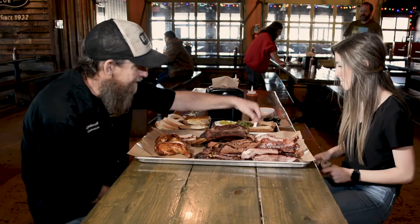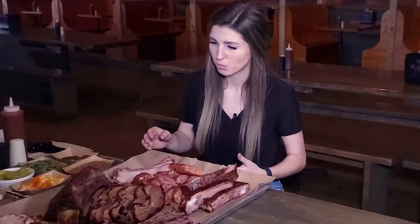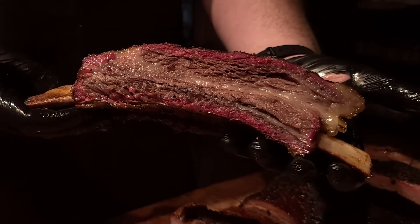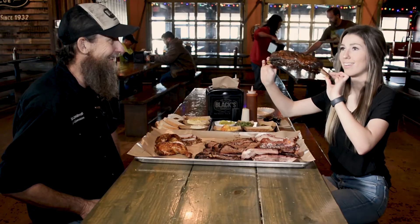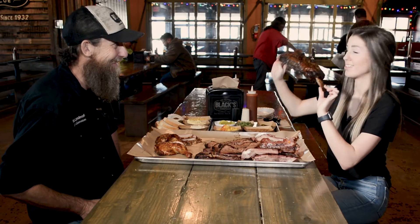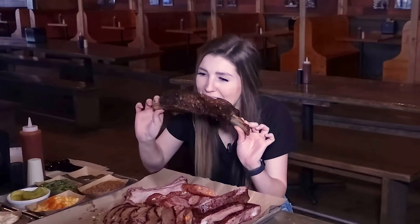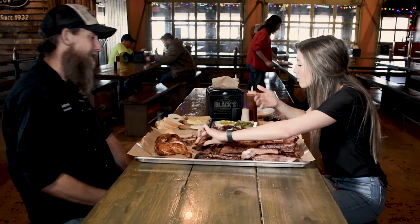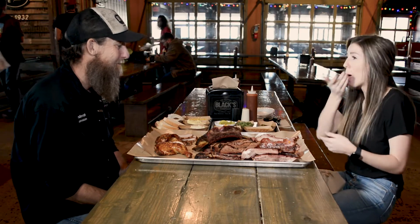Our other rib is the giant beef rib — it's a ginormous beef rib. It comes in a rack of three and it is real close in the cow to where the prime rib comes from. So it's a very rich, flavorful piece of meat. This is humongous — oh my gosh, I don't even know if I can take a bite of this. Let's see. Wow, that was amazing.